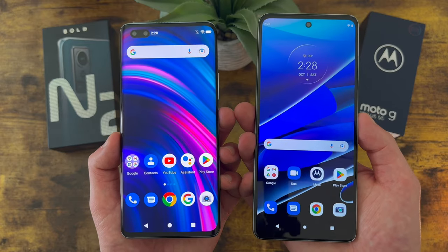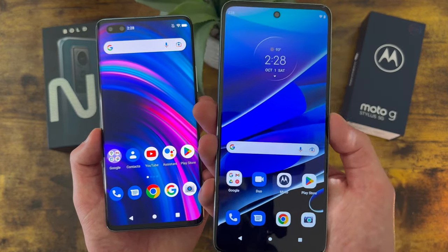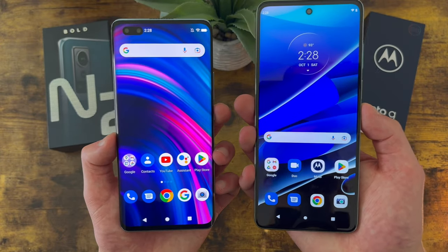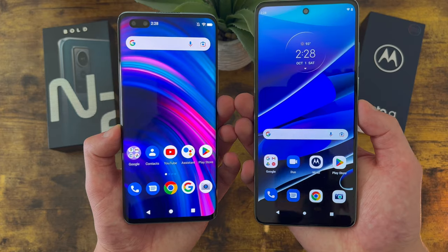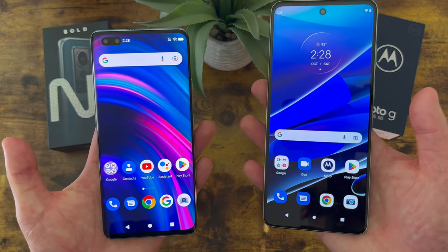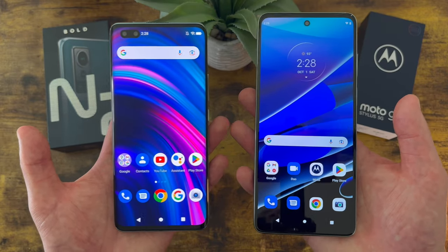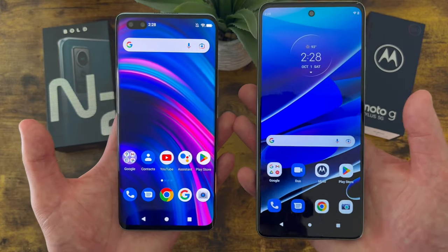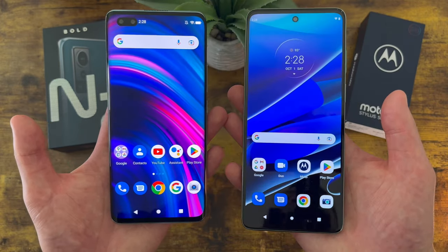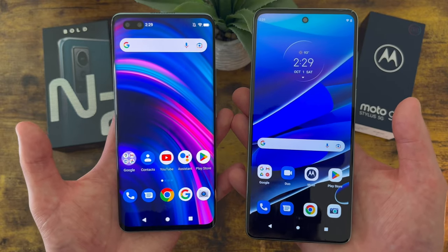For storage, both phones are getting 256GB of internal storage, but the Moto G Stylus 5G does have microSD card expansion and the Blue Bold N2 doesn't. In my opinion, with 256GB that's really going to be more than most people need anyway. But if you do want that feature — maybe you have a ton of photos and videos — then the Moto G Stylus 5G will have a bit of an advantage. For most people, 256GB of internal storage is going to be plenty.